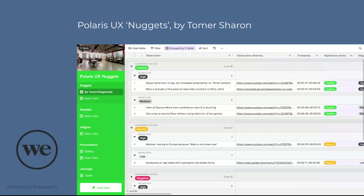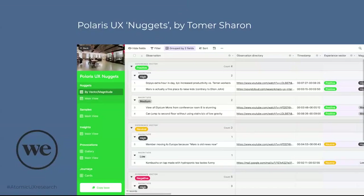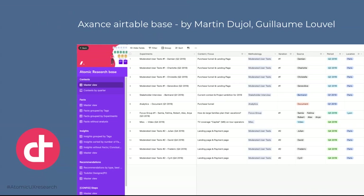One Airtable base worth mentioning is the Polaris base, created by Thomas Sharon as head of research for WeWork — really useful, though perhaps a bit focused on WeWork's specific needs, with lots of sections like provocations and journeys that may complicate things for first-time users. Another option by Martin Guillaume at Devoteam is a little more approachable. Ultimately, we tested many products to find something that ticked all the boxes, but it became clear we needed a dedicated tool built around atomic research.